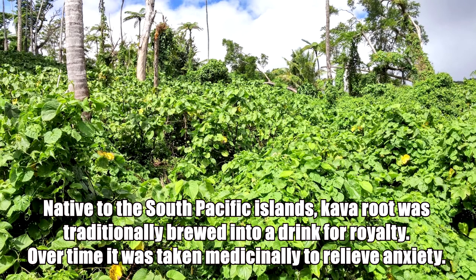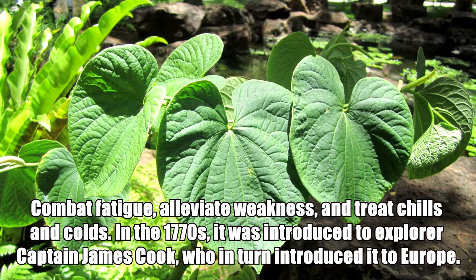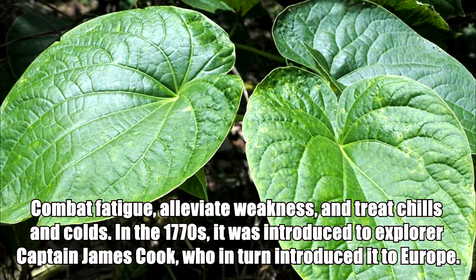Native to the South Pacific Highlands, kava root was traditionally brewed into a drink for royalty. Over time it was taken medicinally to relieve anxiety, combat fatigue, alleviate weakness, and treat chills and colds. In the 1770s, it was introduced to explorer Captain James Cook, who in turn introduced it to Europe.